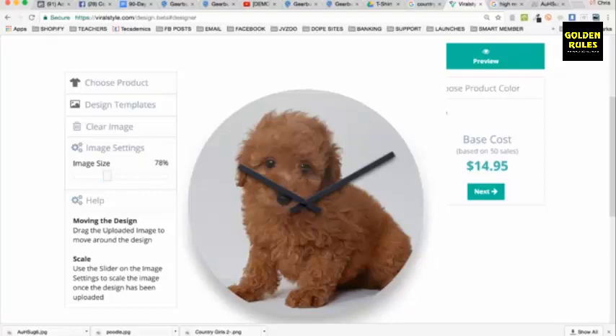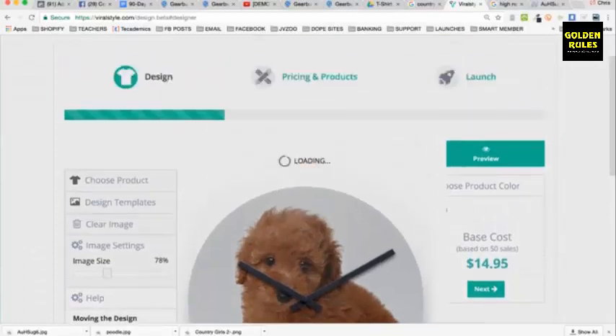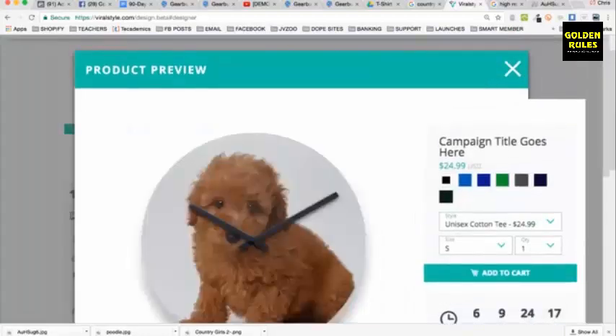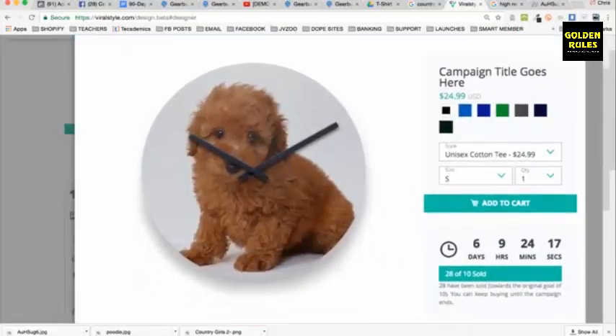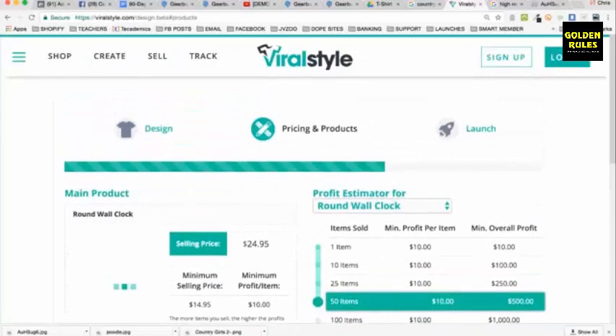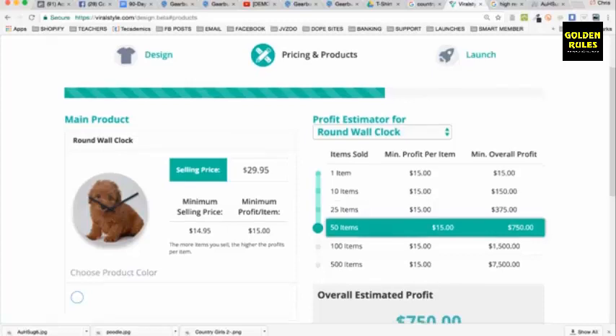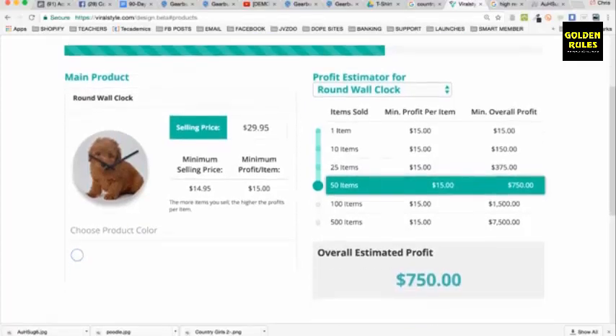I've got a wall clock. If you can target that breed of dog and dog owners, that's all you'd need to do. You click preview, go to next, and start setting up your campaign. You choose your campaign title, choose colors, and everything — there's your preview. It looks really cool.